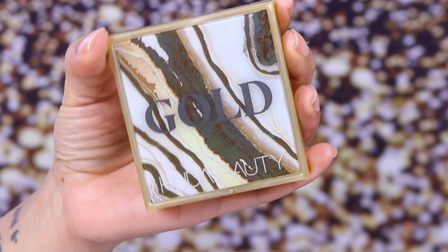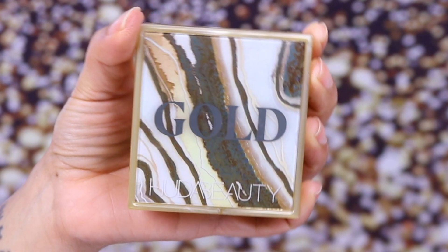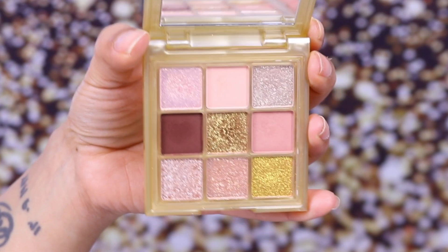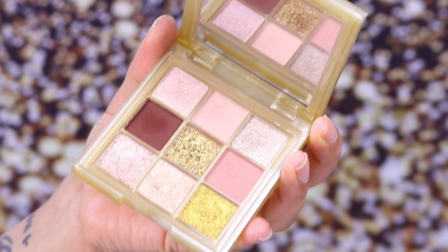Once you open it up, you can see there are a range of nine eyeshadows beautifully arranged inside the palette, and then there is a large and decent-sized mirror which is very useful when applying the eyeshadows onto your eyes. The reason for this being gold in particular is because this is what Cult Beauty asked for — they said gold, so why not?